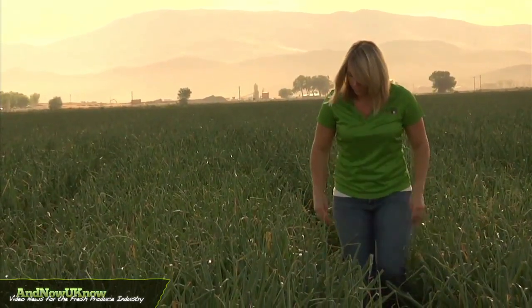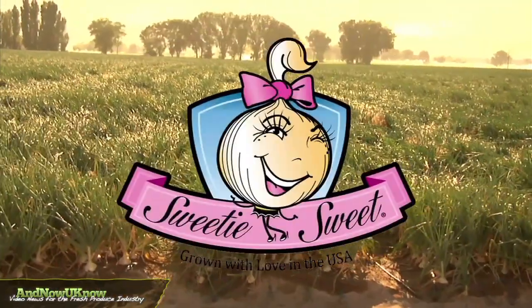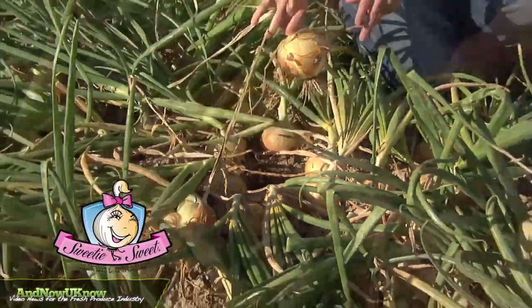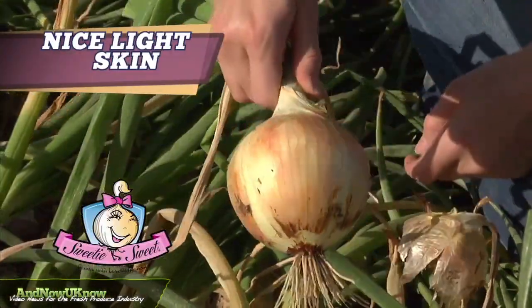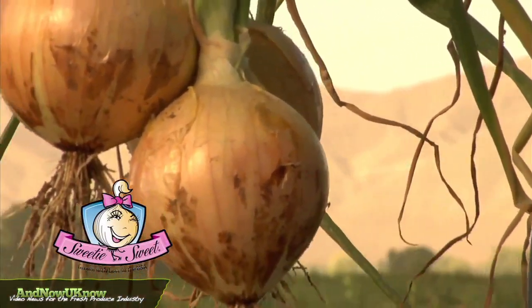Hi, I'm Jessica Perry and I'm the retail sales manager at Perry & Sons Farms. This year we are really excited about our 2012 Sweetie Sweet crop. It's a beautiful crop, good yields. One of the characteristics of Sweetie Sweet is its nice light skin, in addition to its kind of marbleized appearance, and it's shiny and very attractive to the consumer.